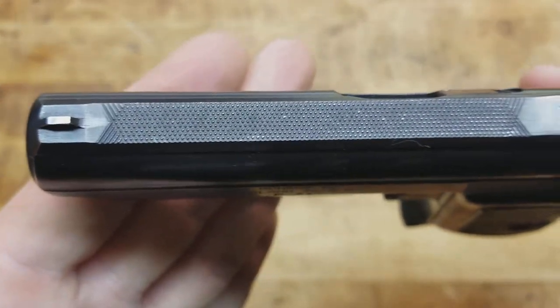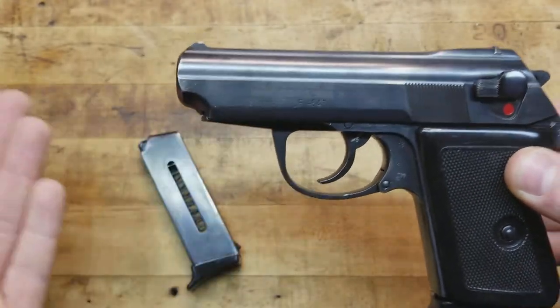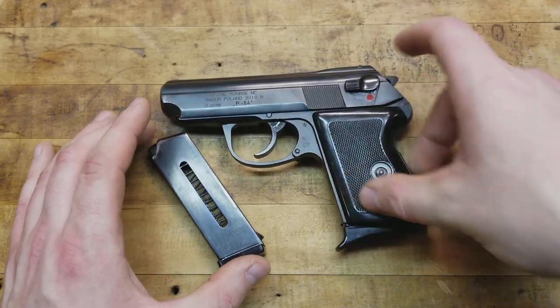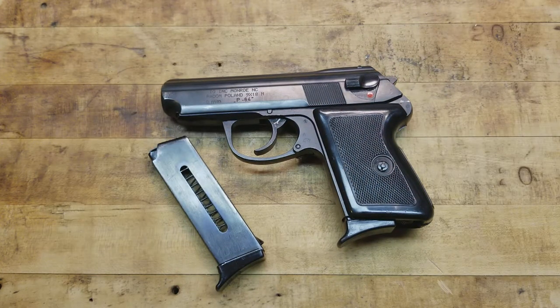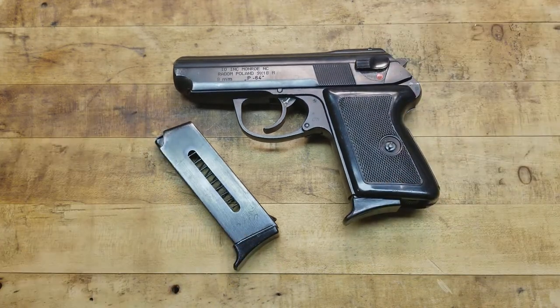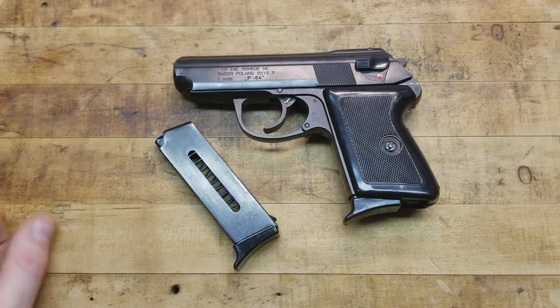The front sight is milled in and not adjustable - you can shave or file it if needed. I haven't shot this yet but I definitely plan to when I can find some cheap 9x18 - it's not the cheapest ammo, usually under $18 a box of 50. Steel case stuff can be found for about $12-13 a box. I've been stocking up on other ammo with all the banning going on, so hopefully soon we'll take this beauty out to the range.